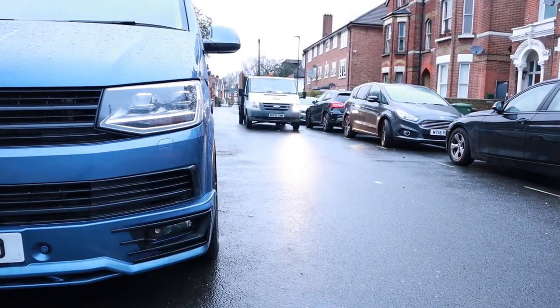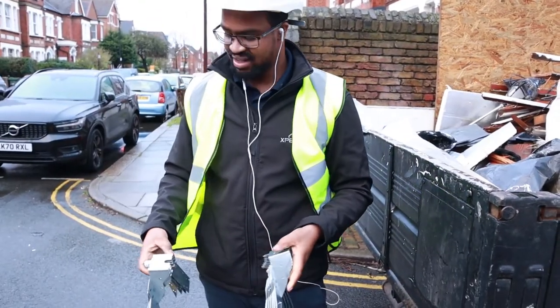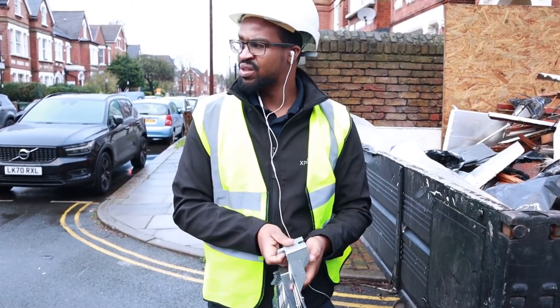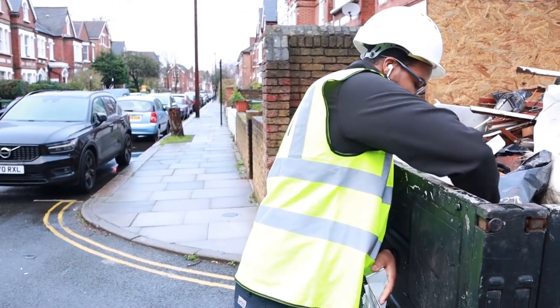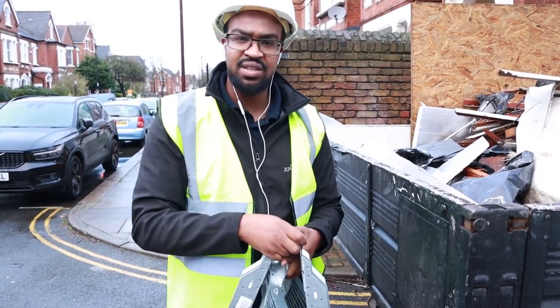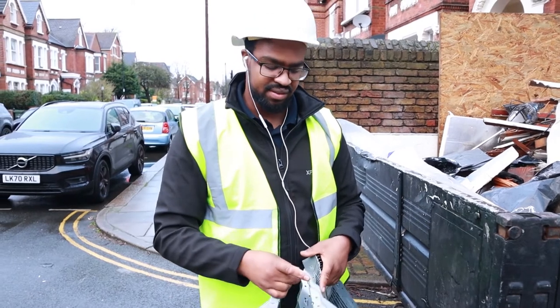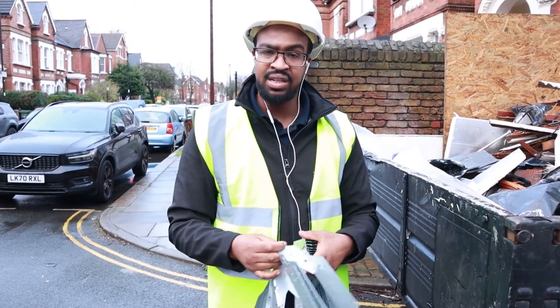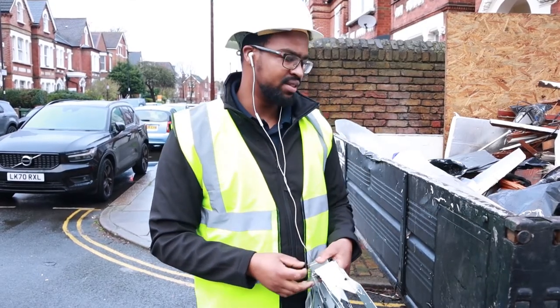I'm probably going to get this van tipped as well. So yeah, we're just at site — it is 10 past 8. The boys should be in there working. I'm going to have a quick look around to see what was done yesterday, make sure everything's up to date, and then give the agenda for the day — what we're doing, any extra materials we're going to need.